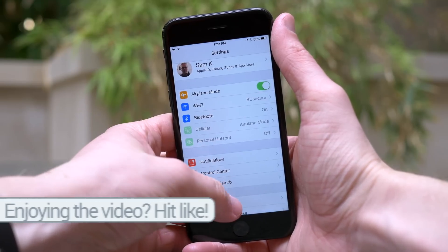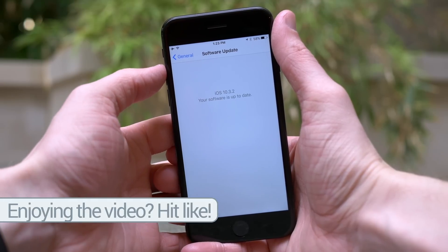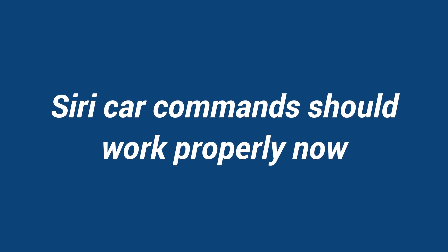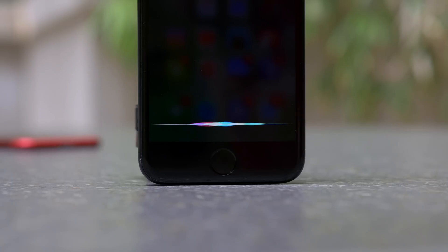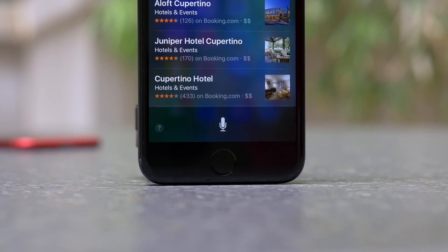To get one thing straight, this is not a big update. In fact, only one change was found exclusively through Apple's developer release notes, and they say that SiriKit car commands should work properly now. Apparently on iOS 10.3 there may have been some issues or bugs or glitches, and that is literally the only thing that's new so far.